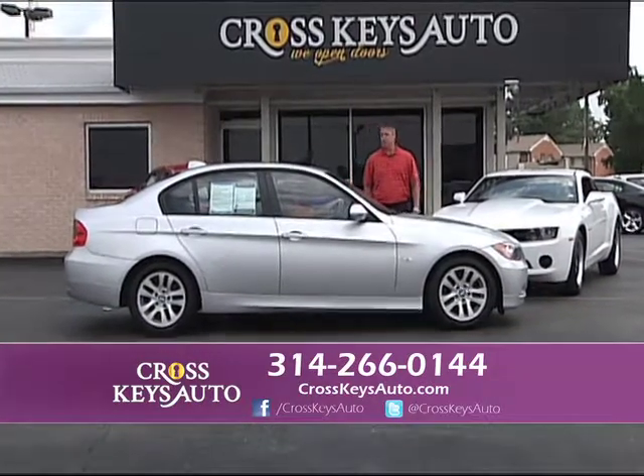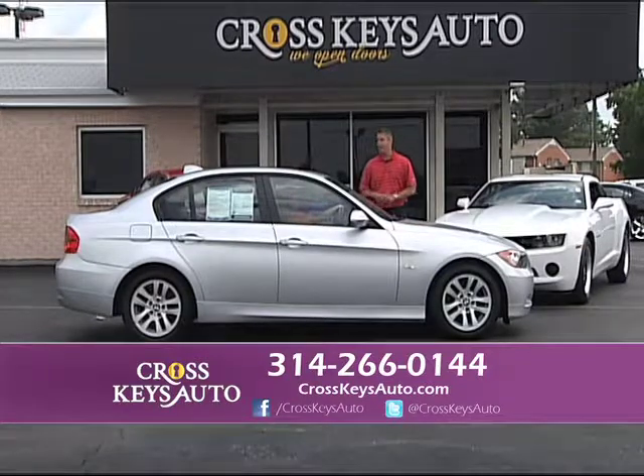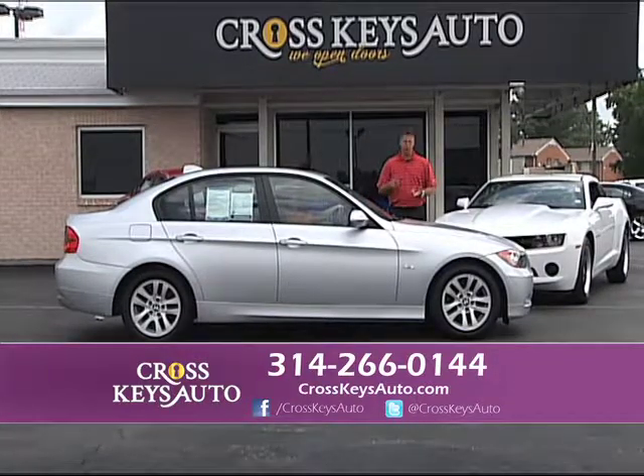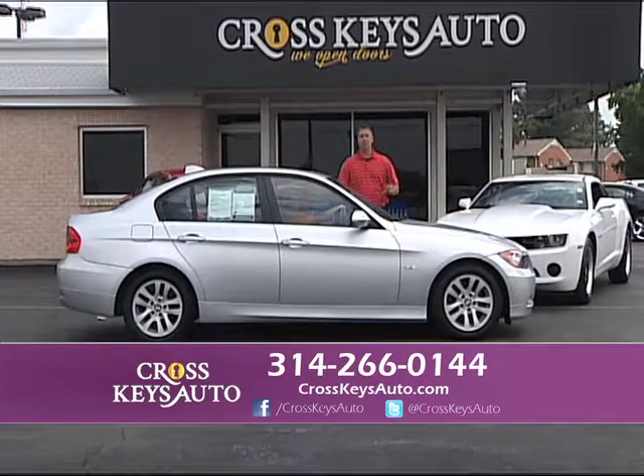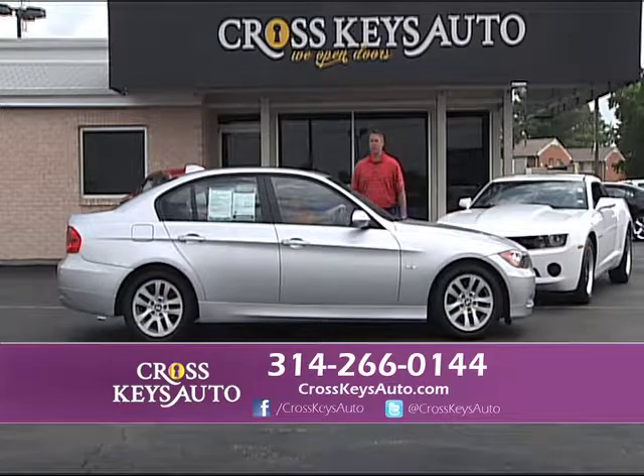2006 BMW 325i — 70,000 miles, service inspected, and it's only $14,995. Here's a beautiful BMW, low miles, service inspected, $300 some dollars a month.